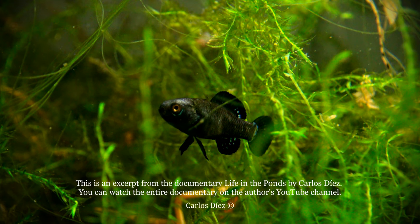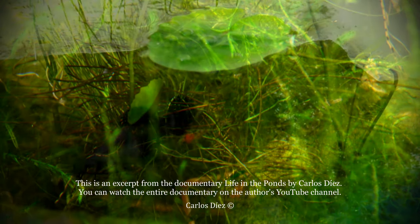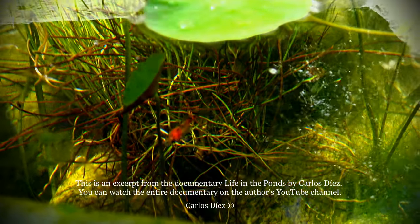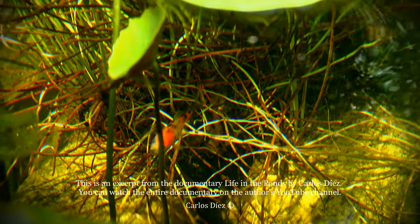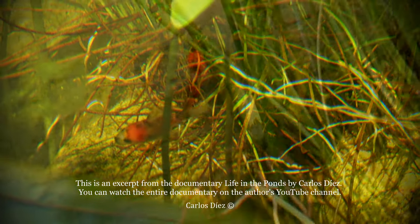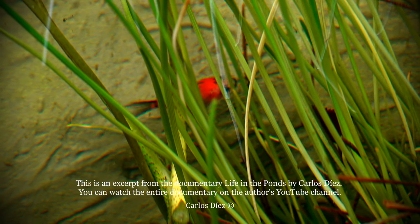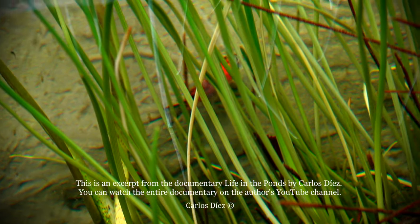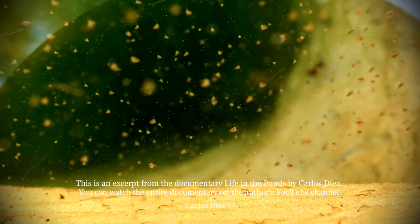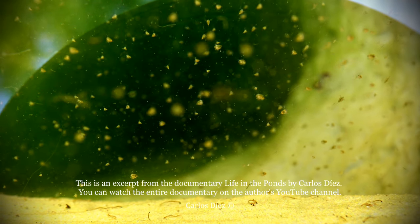Little predators like this Everglades pygmy sunfish can eat many goldfish fry. Juvenile goldfish feed on small creatures; they especially like water fleas, small planktonic crustaceans. The water fleas are typically filter feeders, ingesting mainly unicellular algae and various sorts of organic detritus.